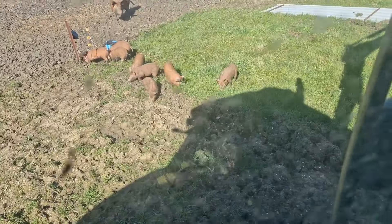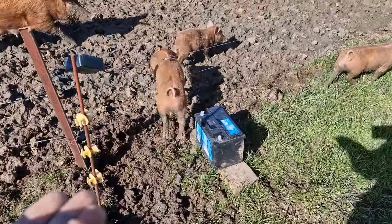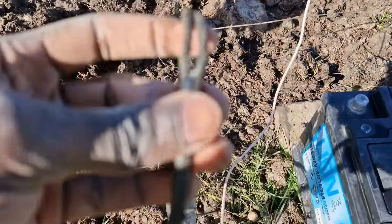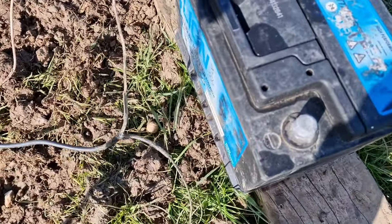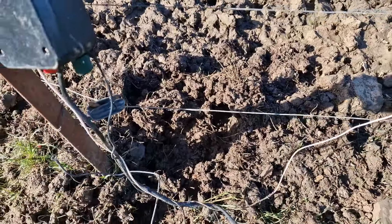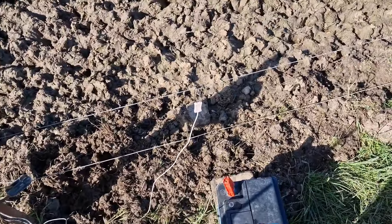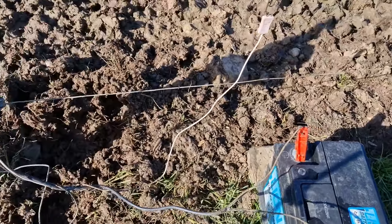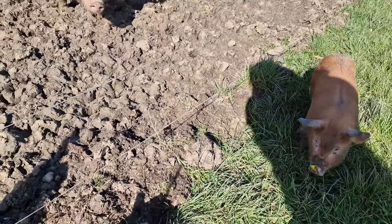Look at these little ones — of all the places to root around they choose right by the battery. I bet they've chewed the wire. I can't get out the tractor. Get out of it! All that space and you choose here. Let's have a look how it is. It's not chewed actually. I might connect the top wire to the bottom one so they get zapped and learn their lesson.